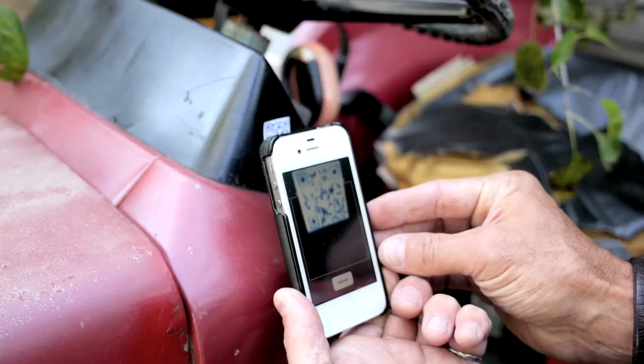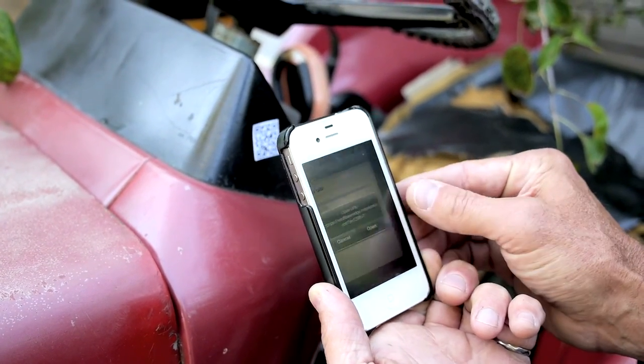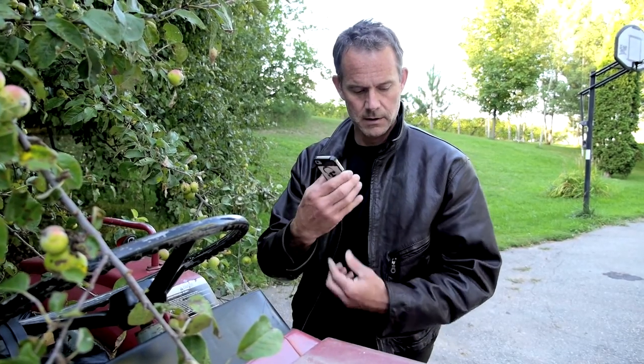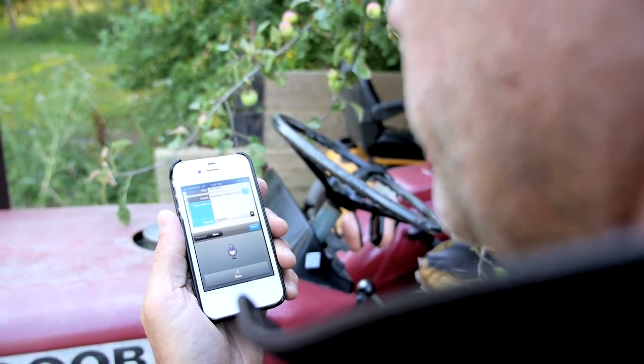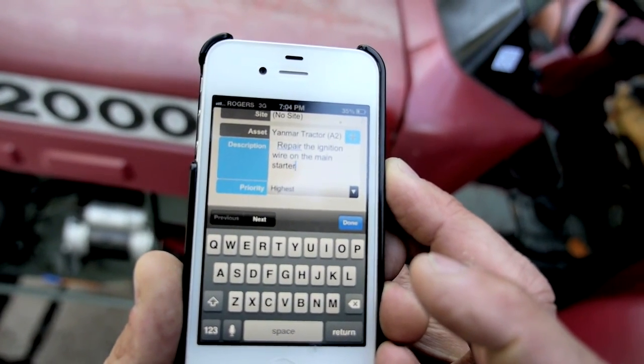QR codes — you're going to like this. The tractor's not offline. I'm going to take it offline and create a work order: repair the ignition wire on the main starter. Submit that. That was easy.